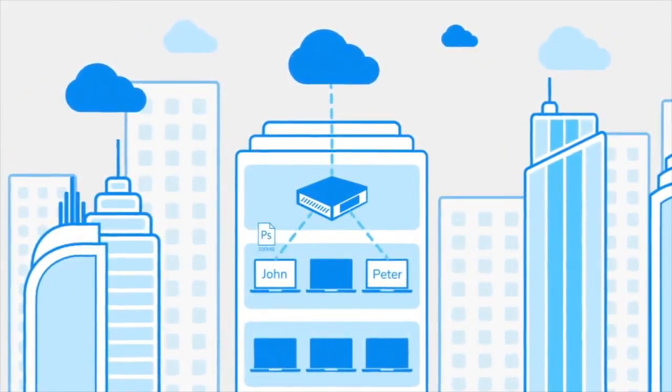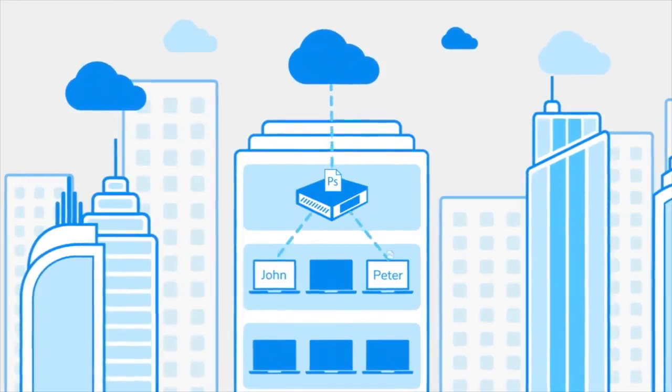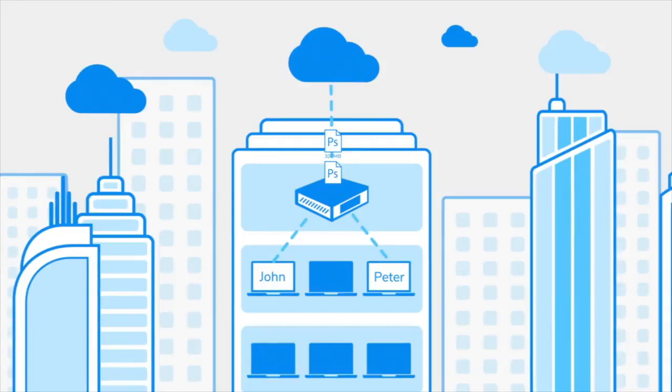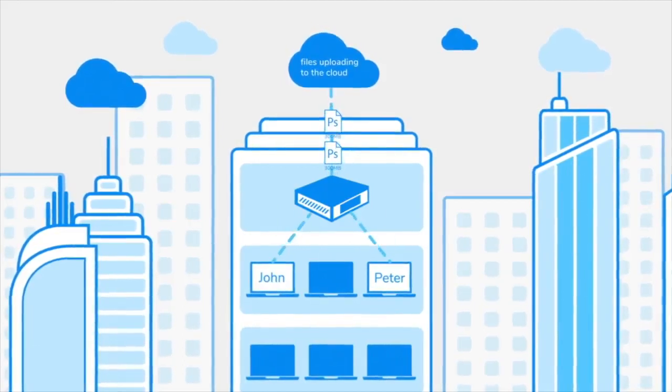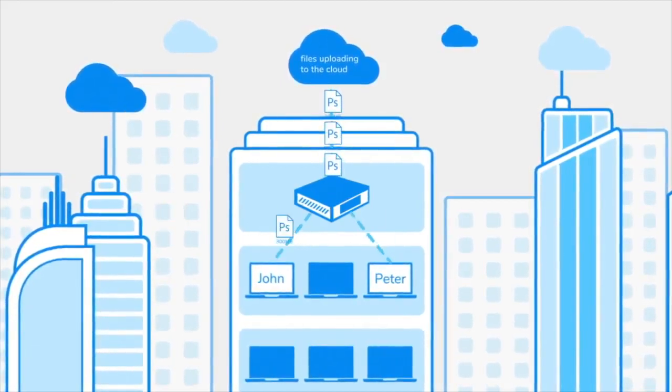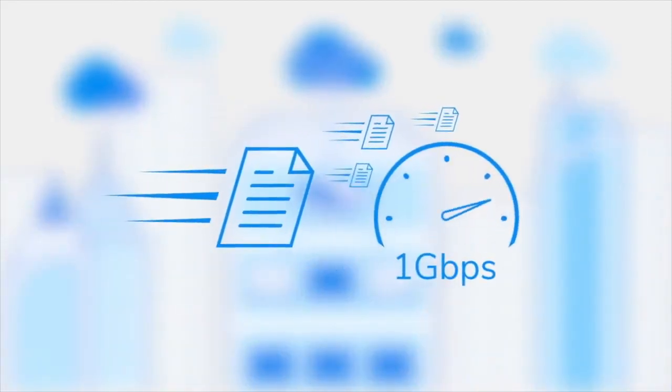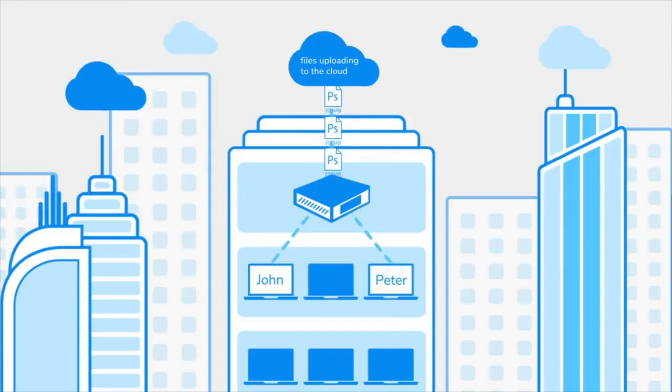John finishes work on his brochure and saves it. Peter opens the file and now it comes from the cache drive instead of from the cloud. The file is still sent to the cloud, but a local copy of the file is served to Peter. This improves performance and saves on bandwidth since Peter doesn't need to go to the cloud to get the file each time it changes.